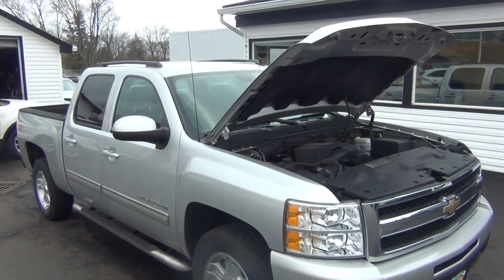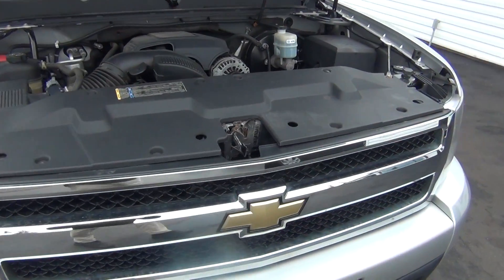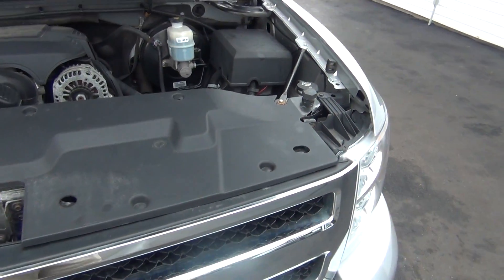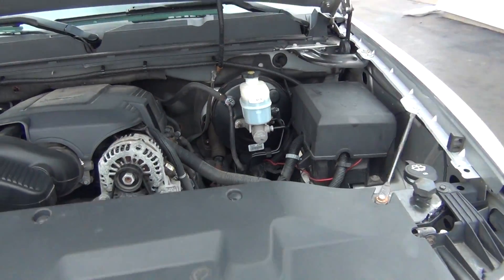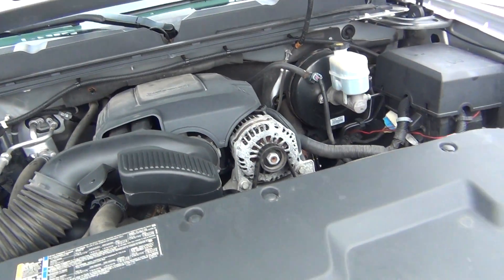Hello and welcome to Midtown Auto Center. My name is Paul and today I'd like to thank you for taking a look at our 2010 Chevy Silverado. It's the LTZ with only 58,000 original miles. Under the hood you can see it has the 5.3 liter V8 engine.